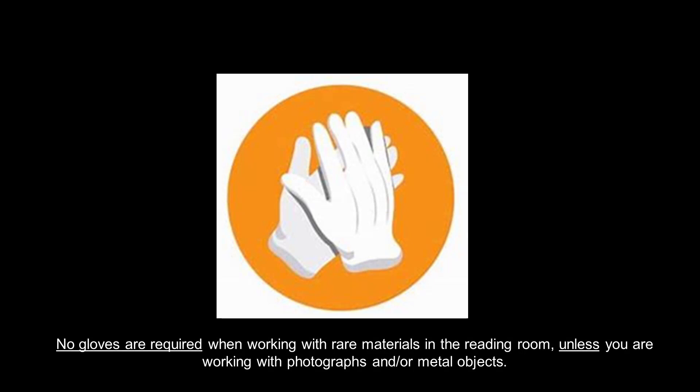Many people think that they will be required to wear gloves when working with materials in special collections. At USC, we only ask patrons to wear gloves — which we will provide — if you are working with certain items such as photographs or metal objects. In all other cases, clean hands and careful handling are sufficient.